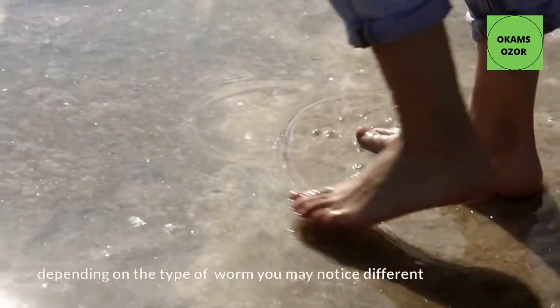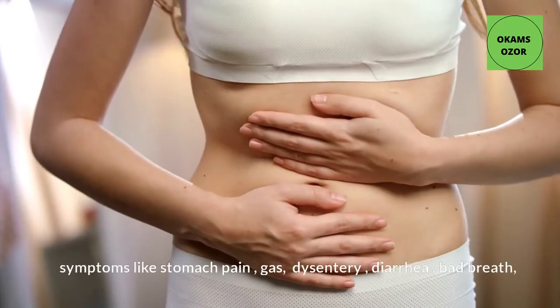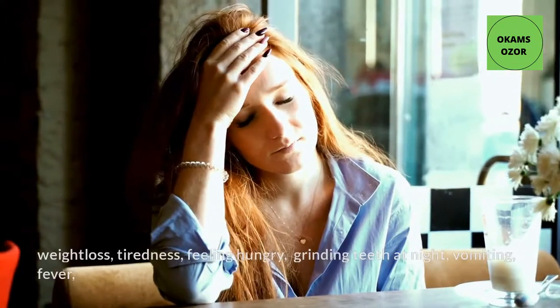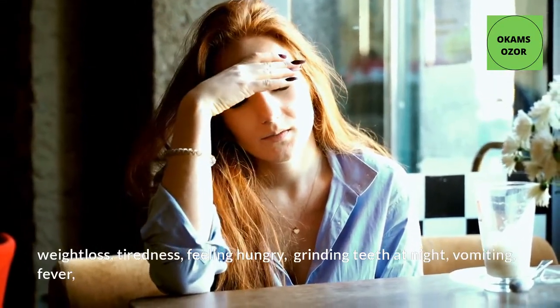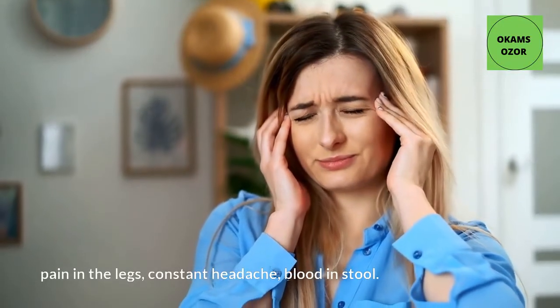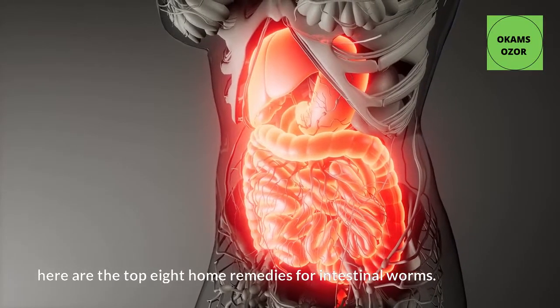Depending on the type of worm, you may notice different symptoms like stomach pain, gas, dysentery, diarrhea, bad breath, weight loss, tiredness, feeling hungry, grinding teeth at night, vomiting, fever, pain in the legs, constant headache, and blood in stool.